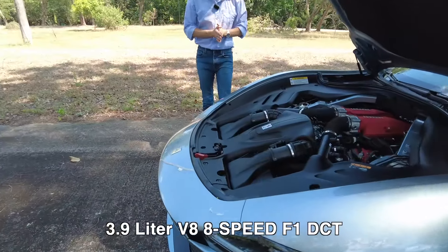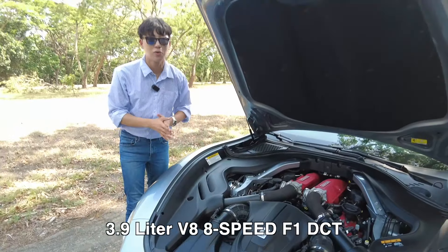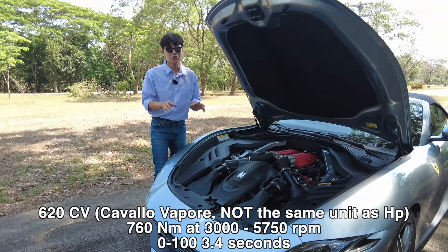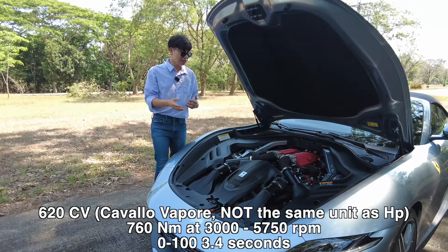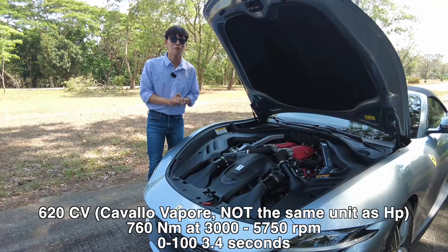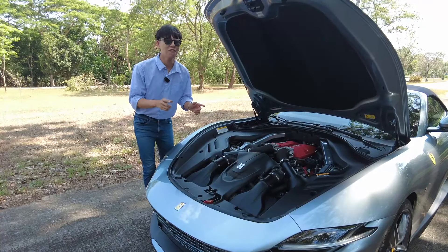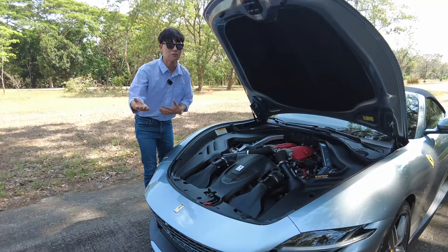What we have here is a 3.9-liter V8 engine — a multi-awarded Ferrari engine producing 620 Cavalli, which is somewhat similar to horsepower but not exactly the same. It delivers about 760 Newton-meters of torque, translating to 0 to 100 in just 3.4 seconds. For the transmission, we have an 8-speed F1 dual-clutch. I just drove it with my good friend Don.